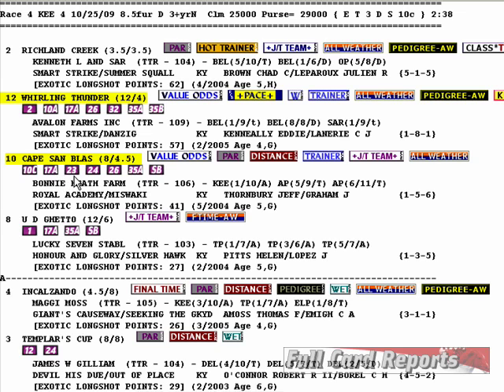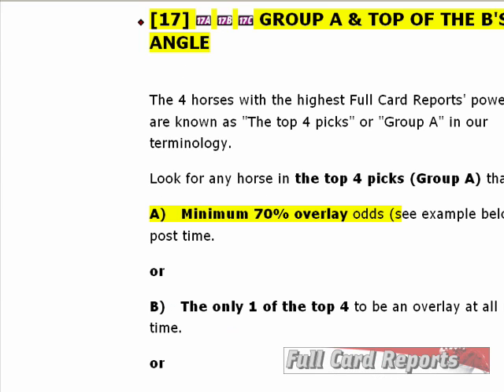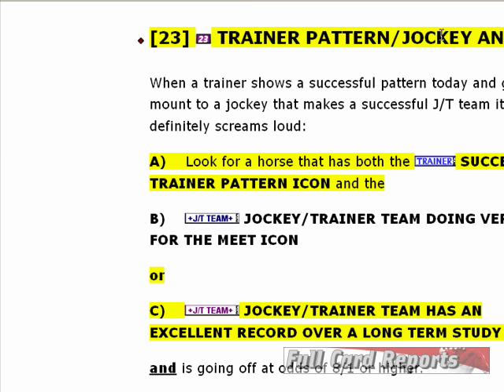Angle 23 is the trainer-pattern jockey angle. You want to look for a horse that has both the successful trainer pattern icon and either of two accompanying icons: the blue jockey-trainer team icon indicates the team does well at the current meet, while the purple means the jockey-trainer team has an excellent record over the long-term study. That's proven winning overlay angle 23.